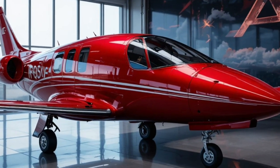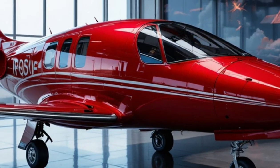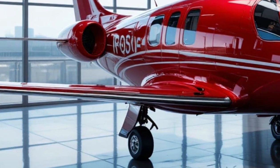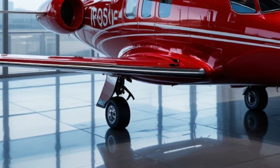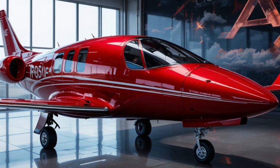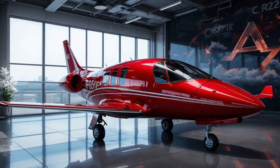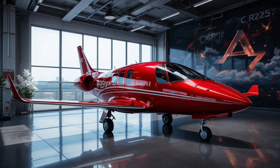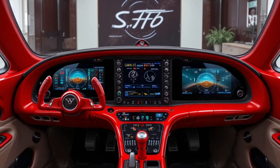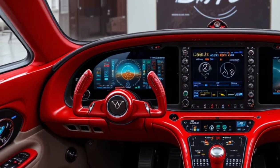One of the standout features of the Vision Jet is its comfortable, modern interior. The cabin is arranged in a 1+2+2 seating style, allowing up to 7 passengers depending on configuration. It feels more like a luxury SUV in the sky than a traditional small aircraft. Large windows let in plenty of natural light, and the leather seats are designed for maximum comfort. Whether traveling for business, weekend getaways, or family trips, the Vision Jet delivers a smooth and enjoyable ride.